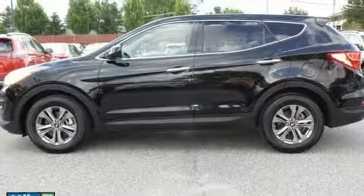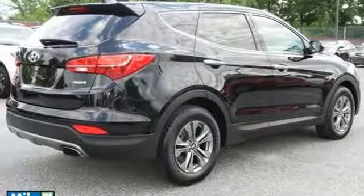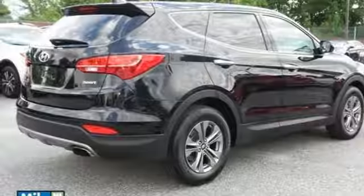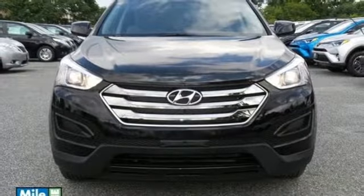In the instance you need to haul more cargo than people, it is ready to deliver. With the second row seats folded down, you will have plenty of space to carry all the things you need. Safety is naturally a priority for an